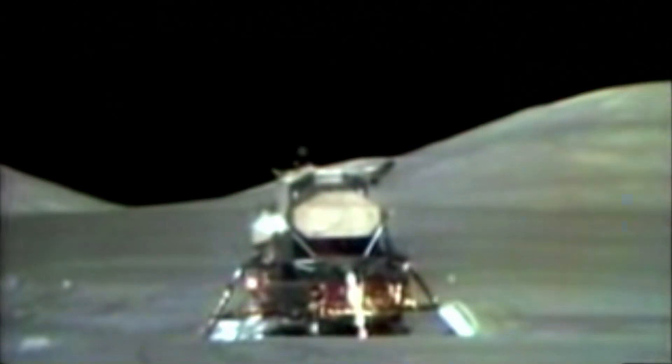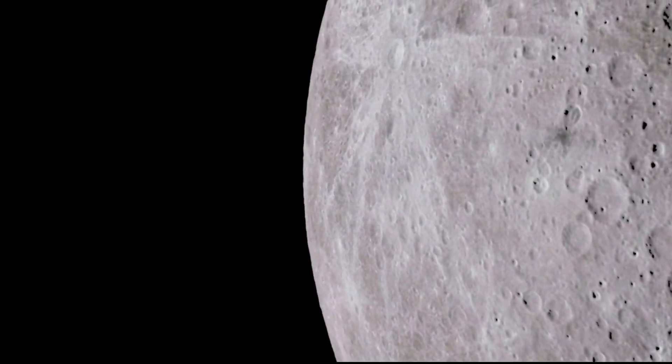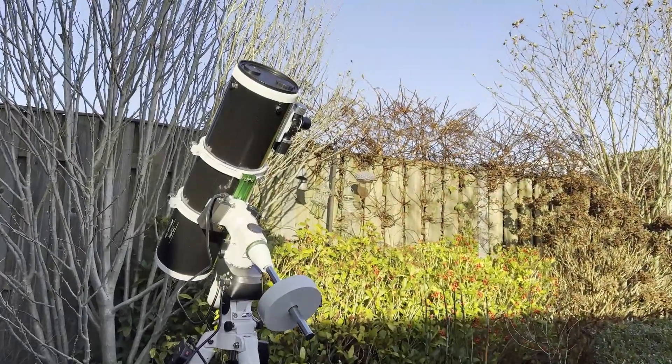You can see amazing details of the surrounding surface of the moon. But are we able to see this place through a telescope? We are going to try to find out using just my backyard telescope and the internet.